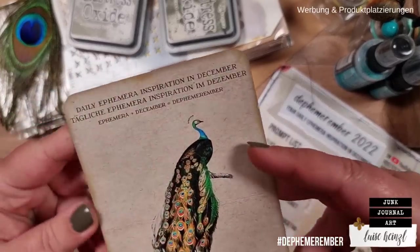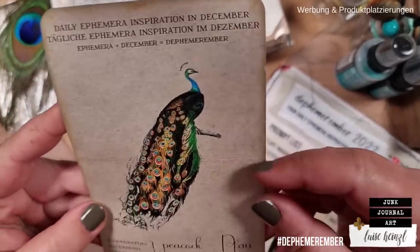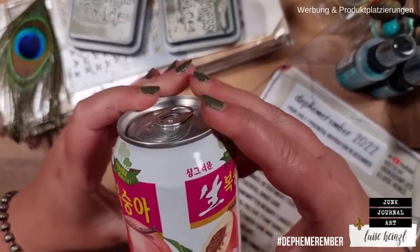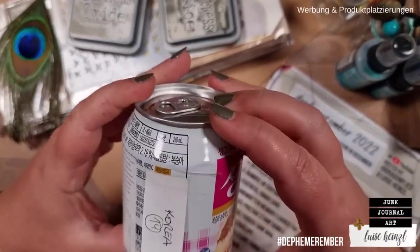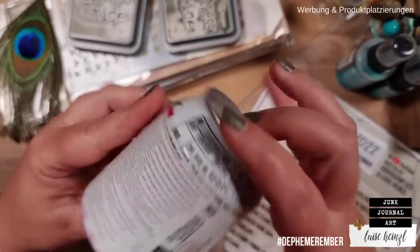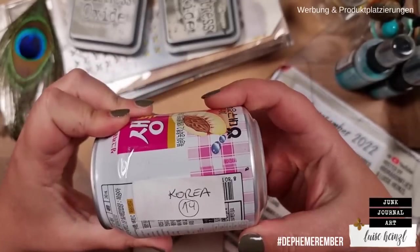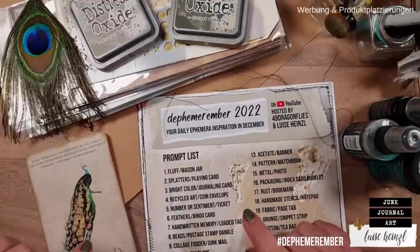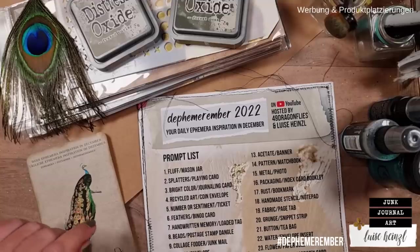The animal for today is obviously the peacock, and our international snack — it's actually a drink — comes from Korea. I want to start today's project by deciding on the color palette that I want to use.